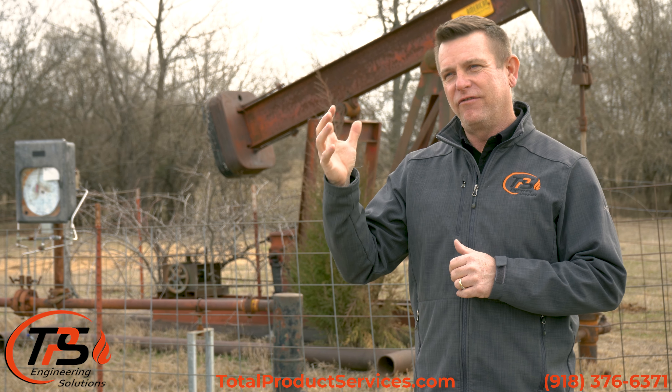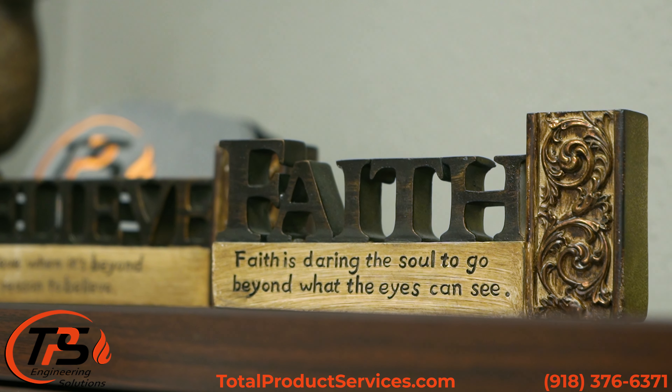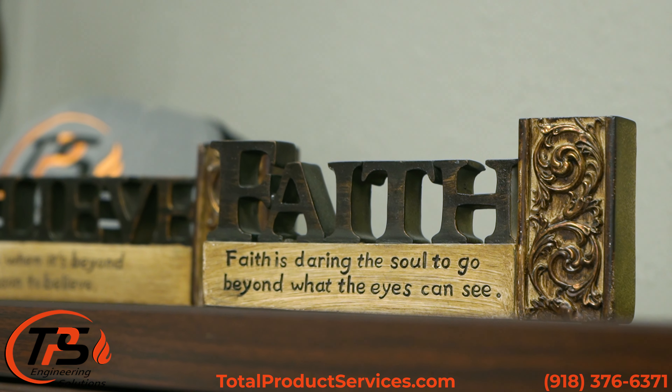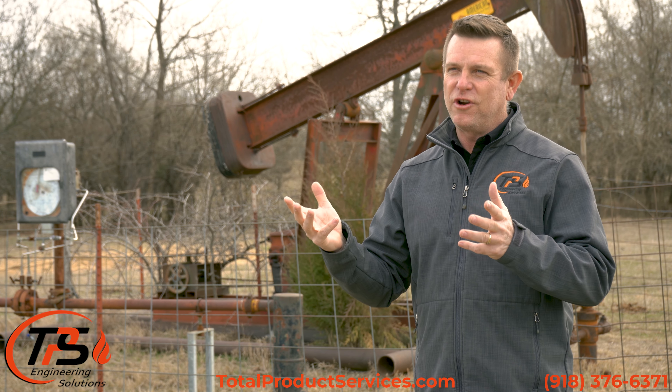What takes us to that level of relationship is our faith. The success of TPS belongs to our Creator — it belongs to the God that all of us believe in. Our relationships with our customers at TPS are driven by that faith.